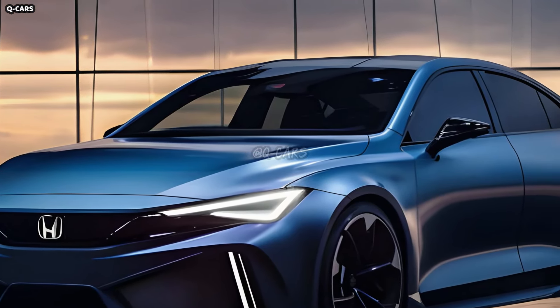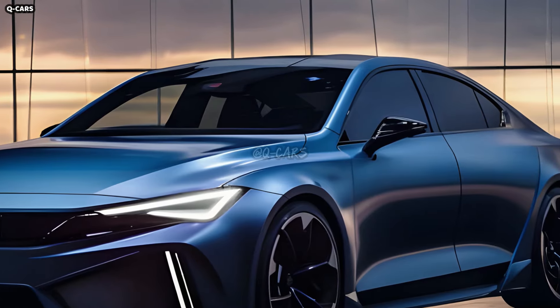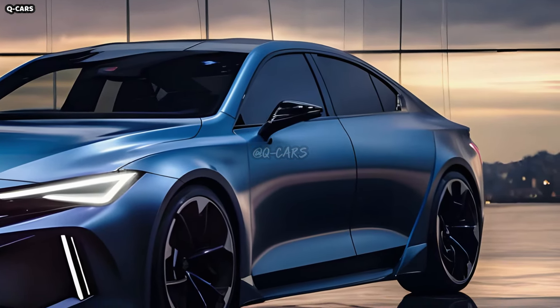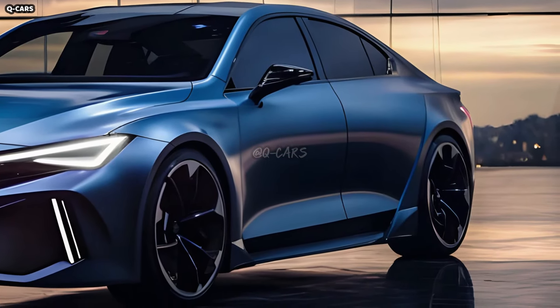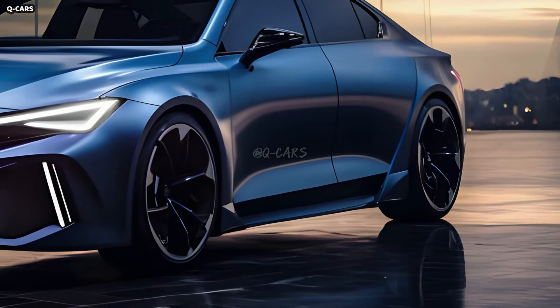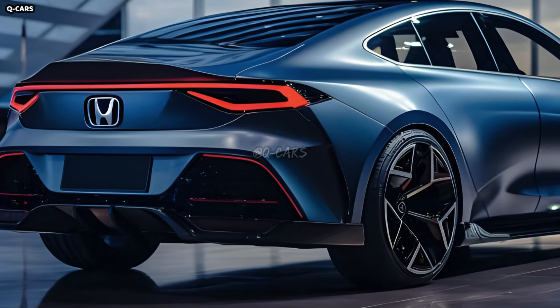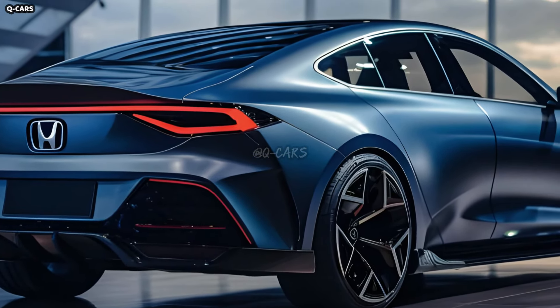To ensure the safety of its passengers, Honda is planning to equip the Civic PHEV with a number of driver assistance features. This might include devices that reduce the likelihood of accidents and improve driver comfort on the road, such as adaptive cruise control, lane keeping assist, and collision mitigation.